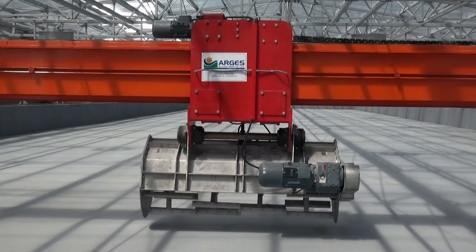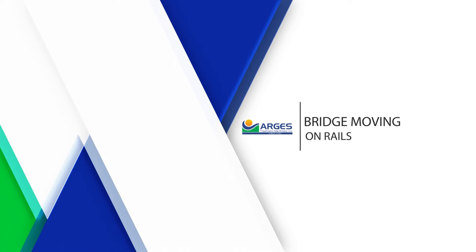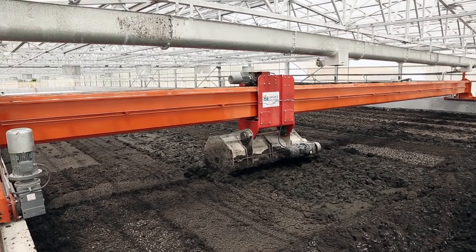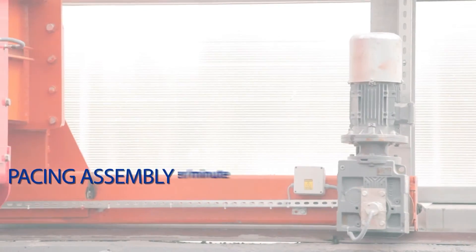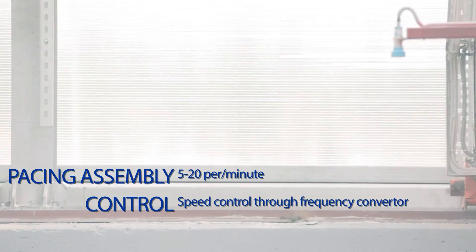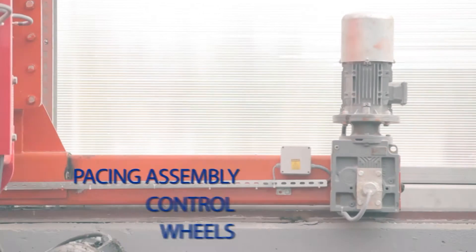A fully automatic ARABOT 2000 consists of four components. The first is the bridge moving on rails, which is designed to be a welded steel structure, the surface of which is coated with epoxy-based paint further to sandblasting. The pacing assembly provides speed control by means of a frequency converter with a run speed of 5 to 20 meters per minute, and is four-wheeled comprising two driven and two idle wheels.